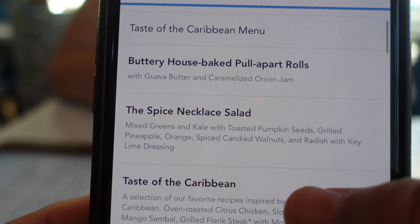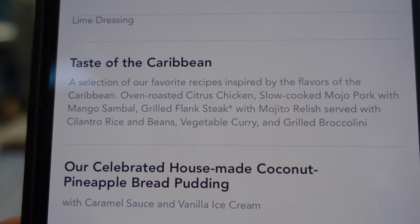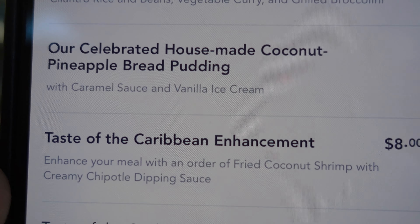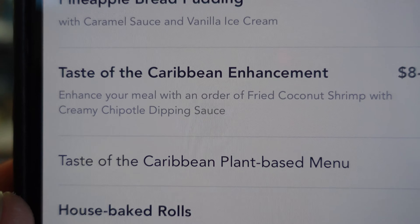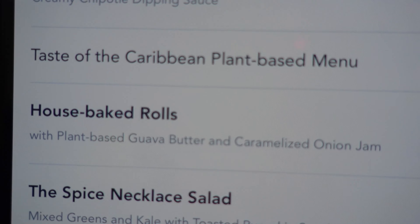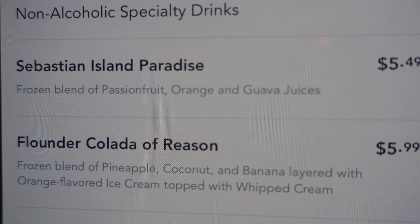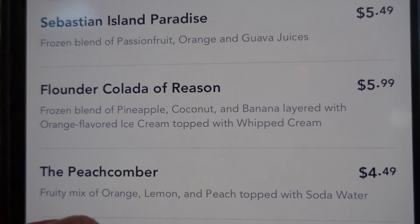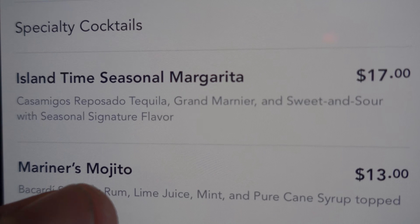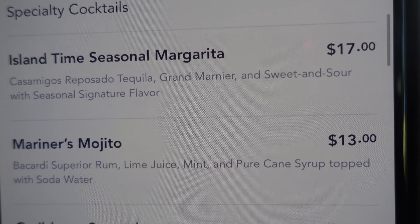It's the Taste of Caribbean — they start you out with some rolls, spice necklace salad, and the Taste of the Caribbean plate. The mojo pork was really good; it's a flank steak. They also give you the pineapple bread pudding. They have a Taste of Caribbean enhancement we're going to order — the coconut shrimp with a creamy chipotle dipping sauce. They also have a plant-based menu for vegans and vegetarians. They have special non-alcoholic drinks — Magnus is gonna get the Flounder Colada, a pineapple coconut with banana layered with orange, flared ice cream, and whipped cream.